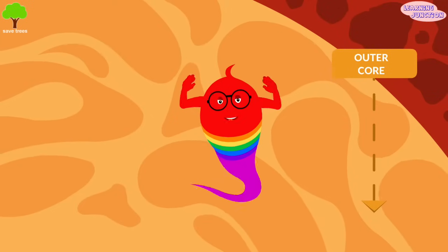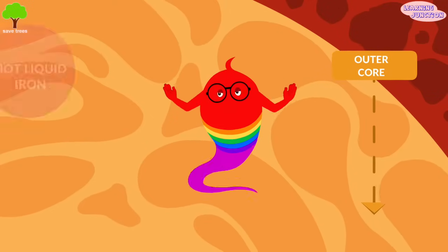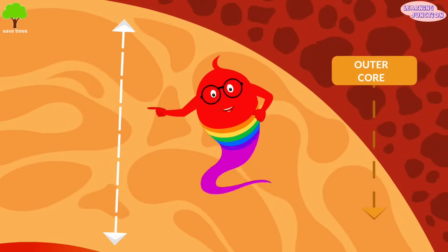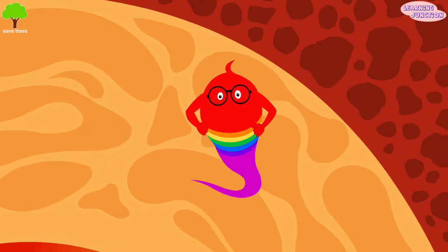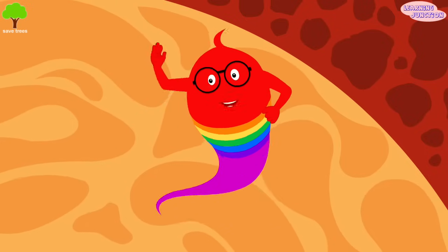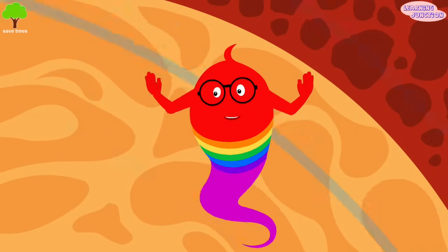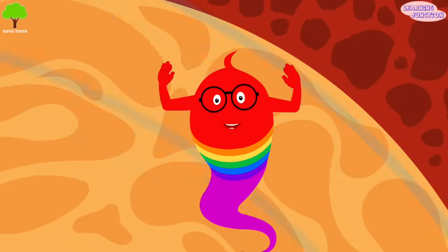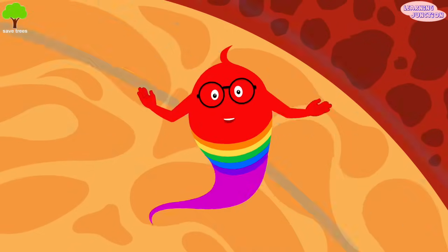Outer core. The earth's outer core is made up of hot liquid iron and nickel and is about 1,400 miles thick. The outer core creates something called a magnetic field and makes a protective barrier around the earth that shields us from the sun's destructive solar wind.